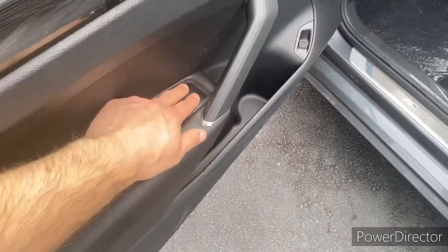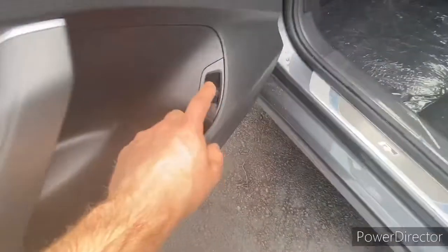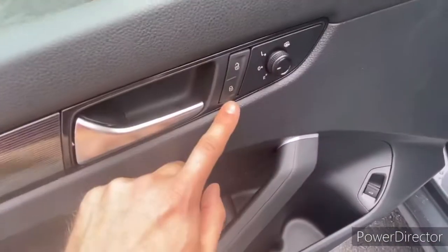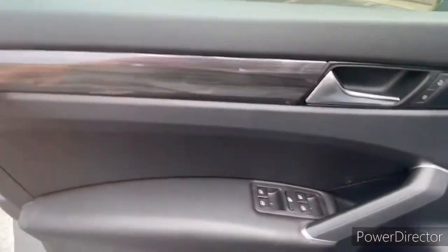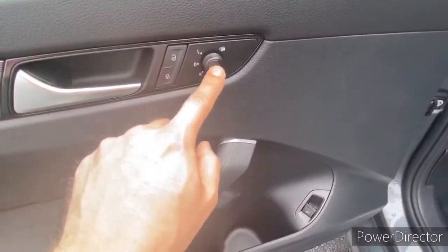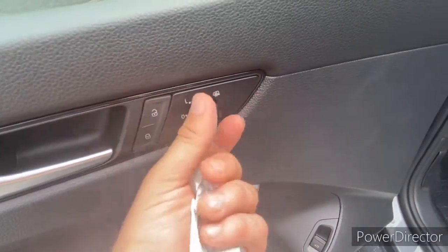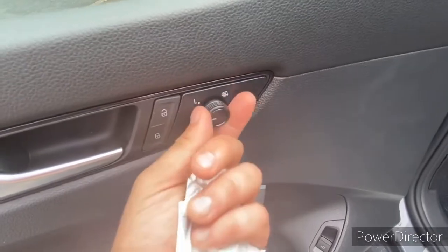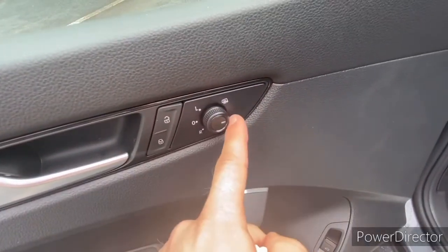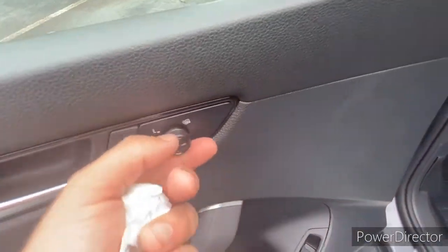You have four one-touch automatic windows right here and you can lock them right there, plus an open trunk button here. Door lock controls, the same door trim with soft touch leather wrap. Your side view mirror controls are a little joystick — go to L for the left, R for the right, center position, and then back here at 180 degrees it will defrost the mirrors.